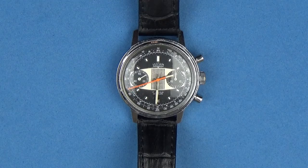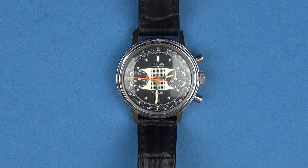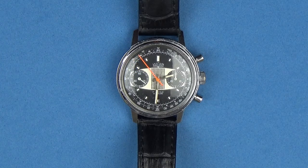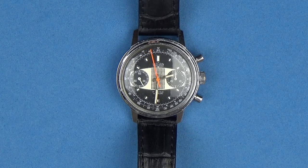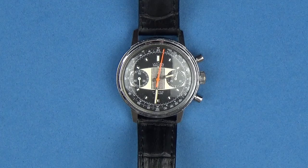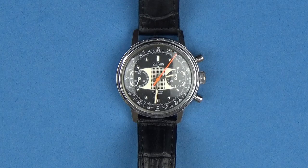Hi guys, Dale Malek with Watch the Wear. Thank you for joining me today. Today's video is on a new addition - I just picked this up this past Friday at a NAWCC show. It was actually the Southern Ohio Regional Show. Pretty good show, been to it a few times before. Same cast of characters selling, but nevertheless a pretty nice show.